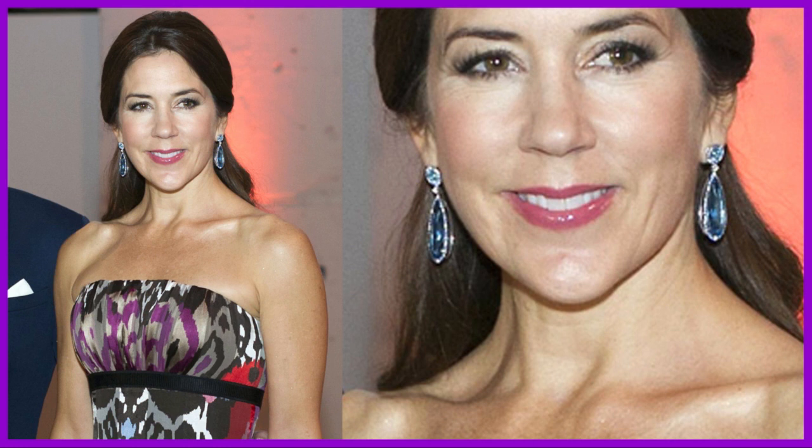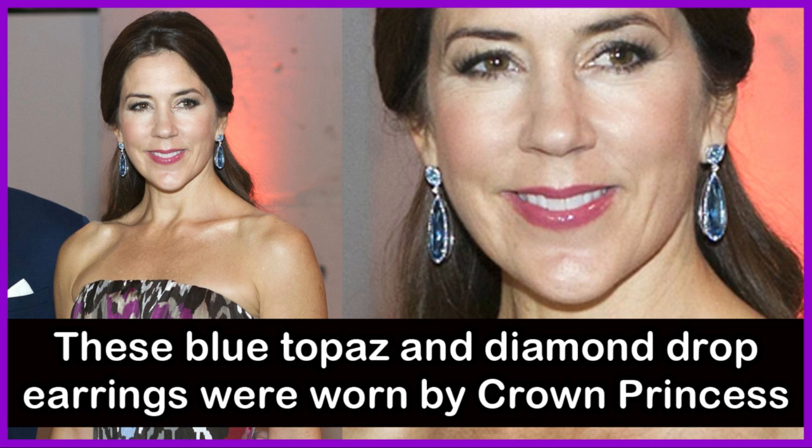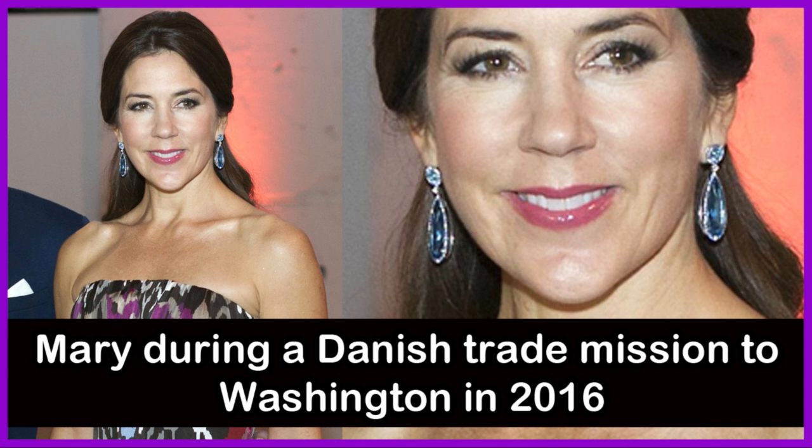These blue topaz and diamond drop earrings were worn by Crown Princess Mary during a Danish trade mission to Washington, USA in the year 2016.